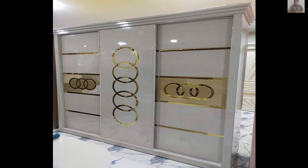In addition to providing storage space, bedroom cupboards can also serve as a decorative element in the room. They can be used to display books, artwork, or other decorative items, adding personality and style to the bedroom. Some bedroom cupboards also feature built-in lighting, which can help to create a warm and inviting atmosphere. Overall, a bedroom cupboard is a functional and stylish piece of furniture.